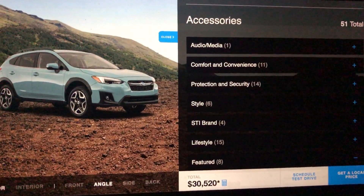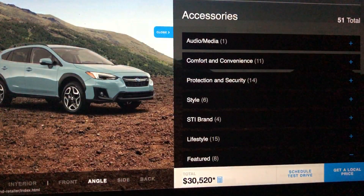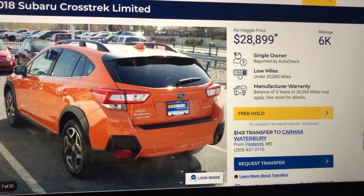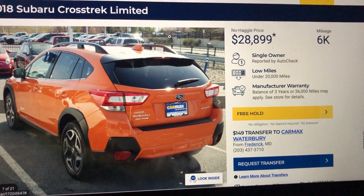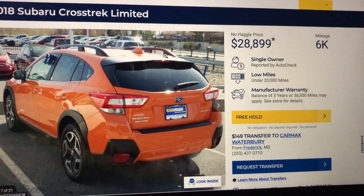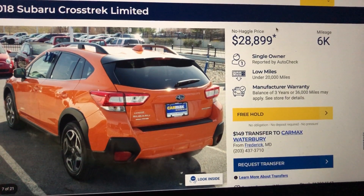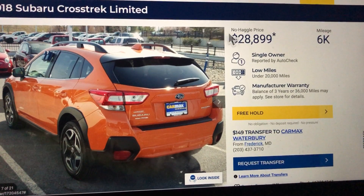I don't know, man. This is just my opinion. Unless you're buying from a private party sale or something like that, I don't know. When you're buying a used car that's barely used, it's just not worth it.